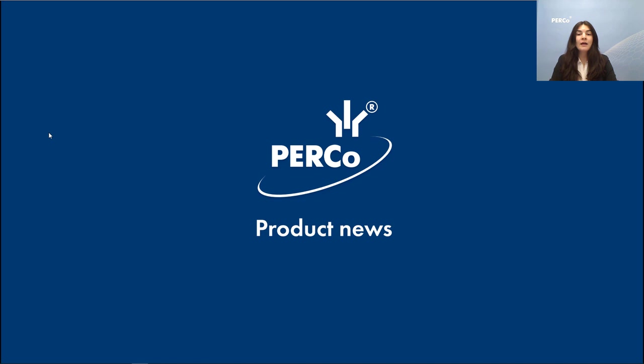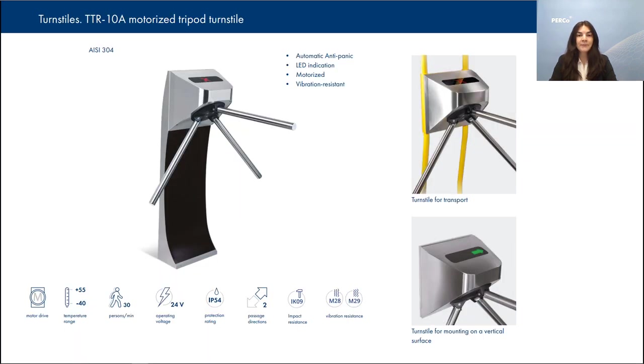I would like to begin with our first motorized tripod turnstile TTR-10A. TTR-10A is available in three versions for installation and transport: on the rails, to be mounted on the wall, or on the floor. Without the housing it's an ideal solution for places with limited space. Initially it was designed for public transport, that's why it's been tested for vibration and vandal resistance to guarantee long-term operation.